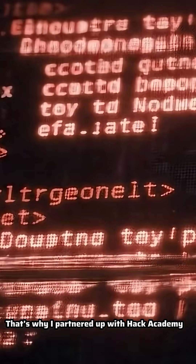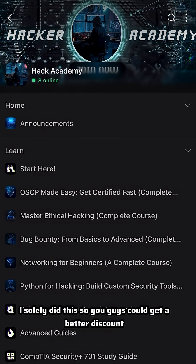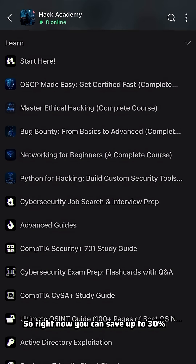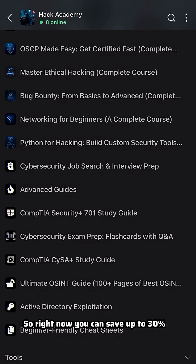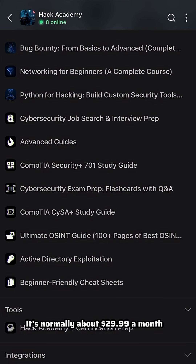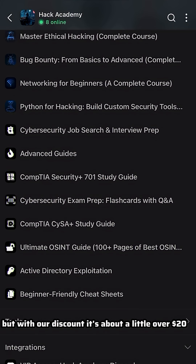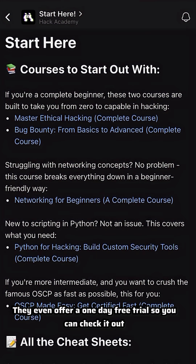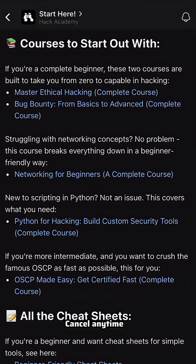That's why I partnered up with Hack Academy, and let me be clear — I'm not making any commission off of this. I solely did this so you guys could get a better discount. Right now you can save up to 30% on their classes using code ghost rats. It's normally about $29.99 a month but with our discount it's about a little over $20. They even offer a one day free trial so you can check it out with no risk — cancel anytime.